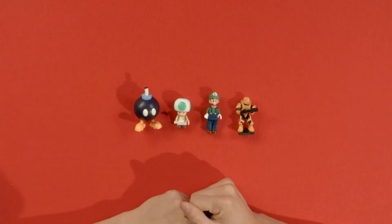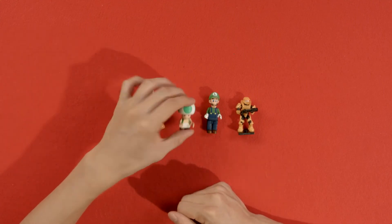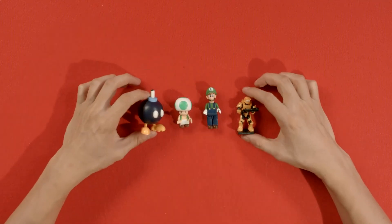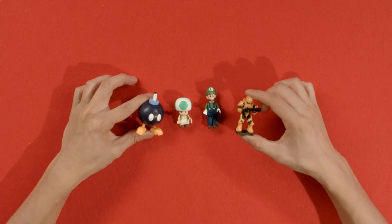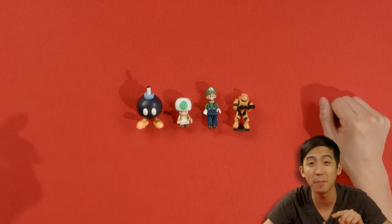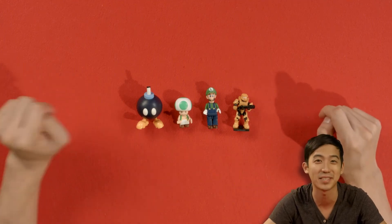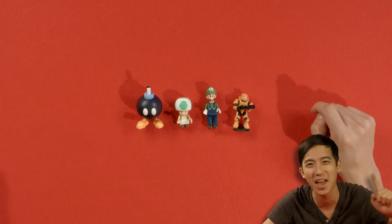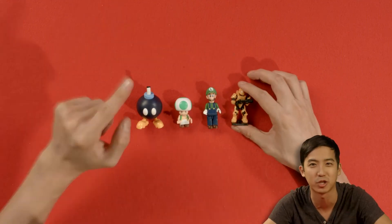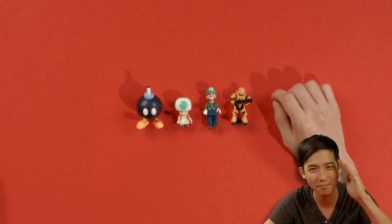So today from the K'nex Super Mario series, we opened up a Bob-omb, a Toad, and a Luigi, Mario's younger brother. And we opened up the Halo Alpha series and got a UNSC Spartan Mark VI. Thanks for watching, hope you guys enjoyed today's openings. If you want to see more, make sure you subscribe to the channel, Toy Surprise Daily — we're putting out videos every single day. And if you guys really like the Halo Alpha series, our friend Alex Kessler is opening up a bunch of them, so go ahead and click on our videos to find all of those. See ya.